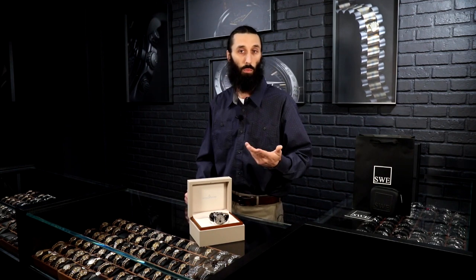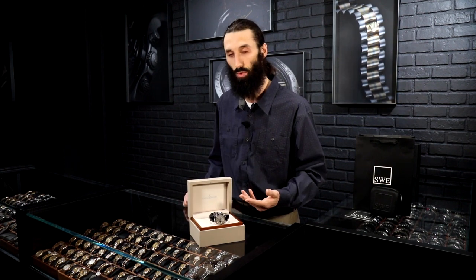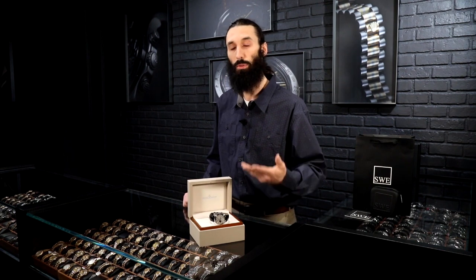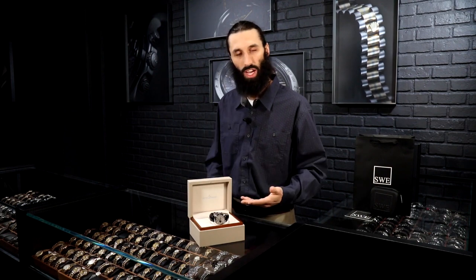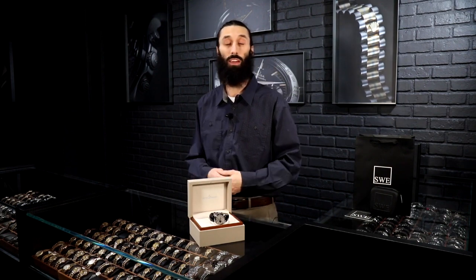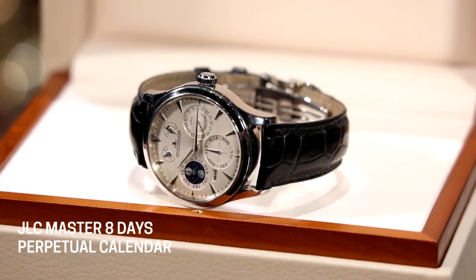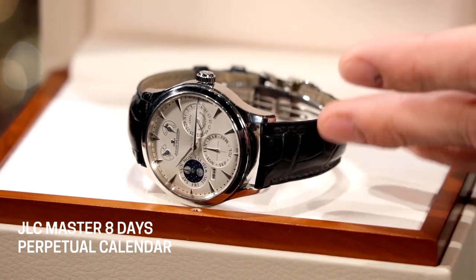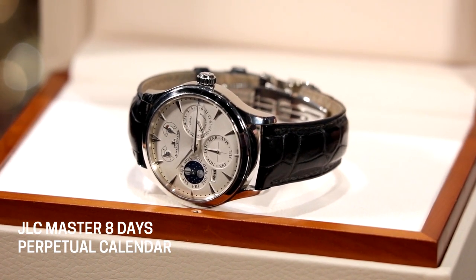Of course, it is an eight-day watch, so it's got an eight-day power reserve. Should you not wind this manual winding watch, the timekeeping function will stop and you will need to adjust it to get it caught up. But if you manage to wind the watch every three or four days — which is what's recommended by the brand themselves — and you're consistent about winding it, this watch will maintain its timekeeping functions for well over a century.